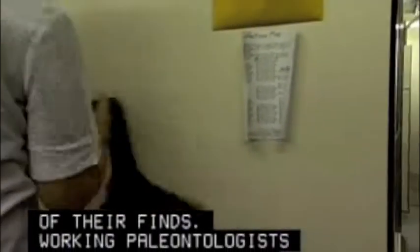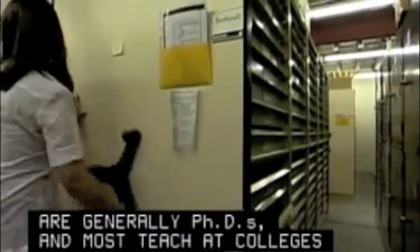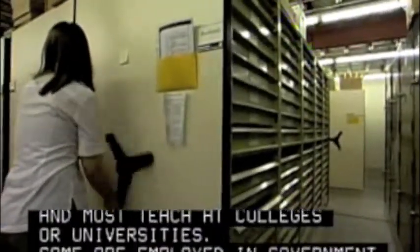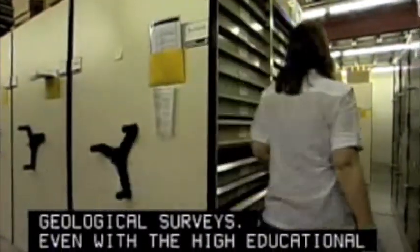Paleontologists are generally PhDs, and most teach at colleges or universities. Some are employed in government geological surveys. Even with the high educational requirements, competition is keen for jobs in this field.